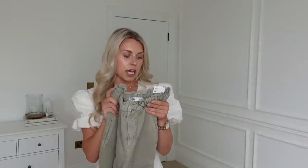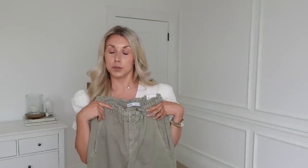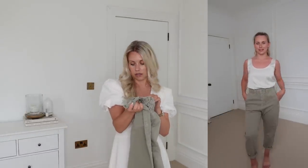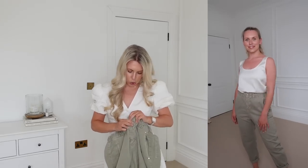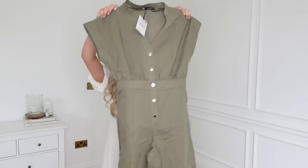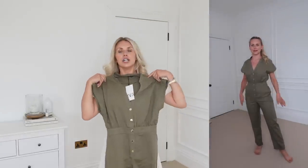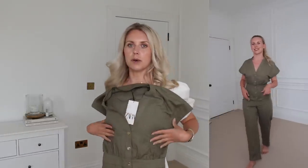Then I also got these paper bag, carrot leg, ankle rigid baggy fit trousers — these ones I got in a 12. I'm not a big fan of this button that comes with it because it's very gold, and when gold comes across that yellowy it looks a bit cheaper. The last clothing item I have is this jumpsuit — love the colour, but don't love the gold buttons. I wish they were a bit more muted.